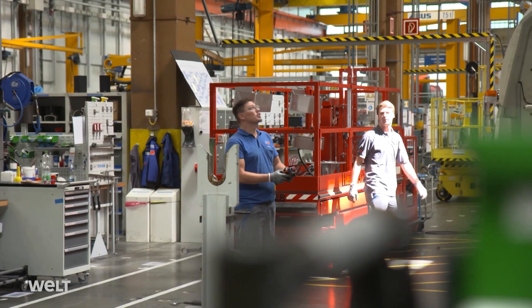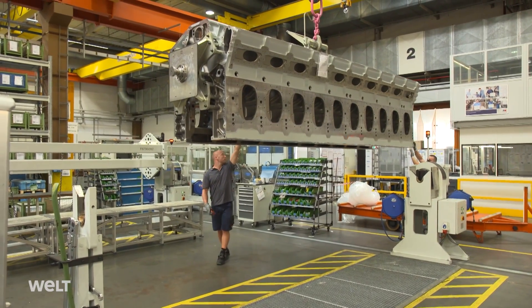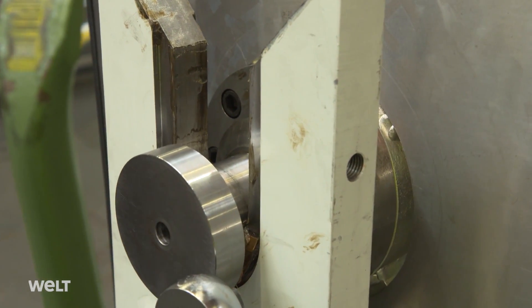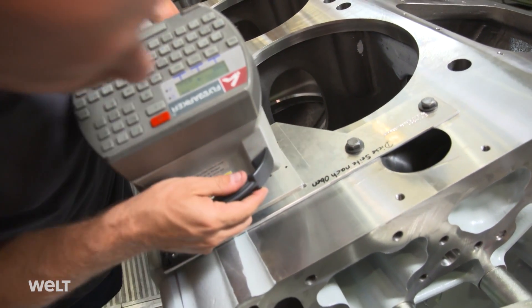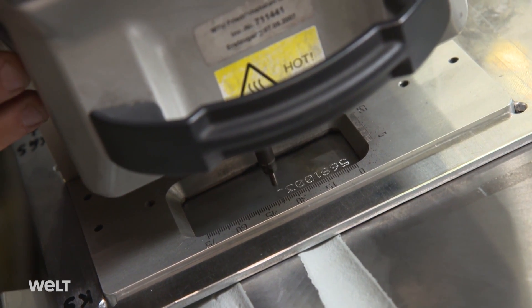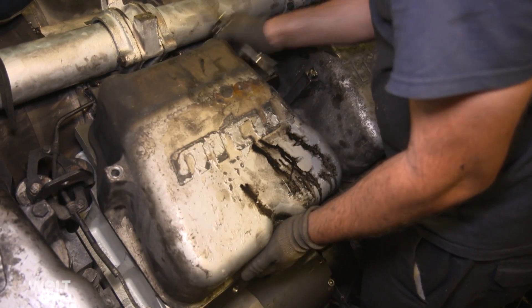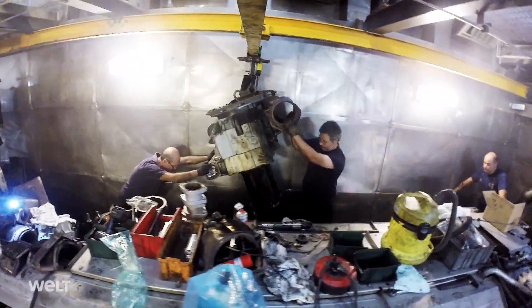The overhead gantry transports the 10-ton part to the rotary station where it is positioned with millimeter accuracy. During this process, the entire area is sealed off. First of all, the crankcase is given a serial number. In the past, this had to be hammered in with effort; now a special tool performs the task mechanically in seconds. The cover is put on, and the men have reached the halfway stage — the first of the two power units has been replaced.